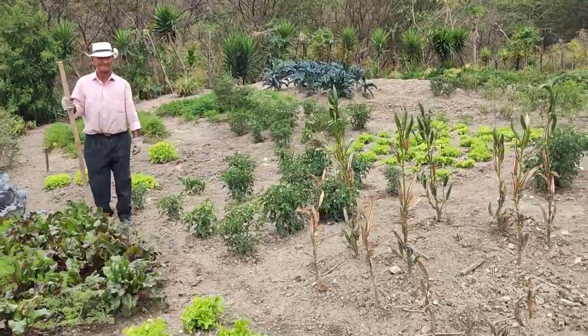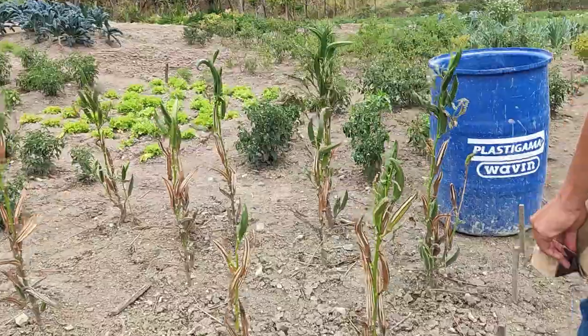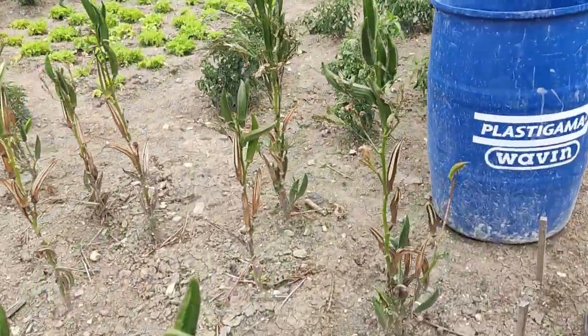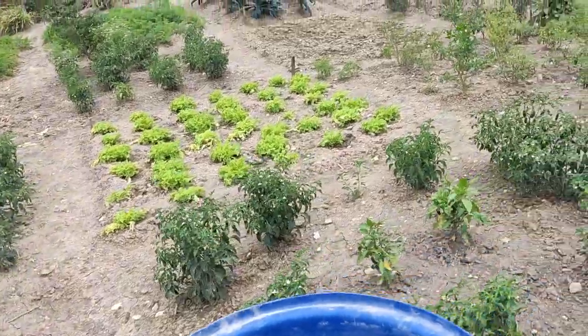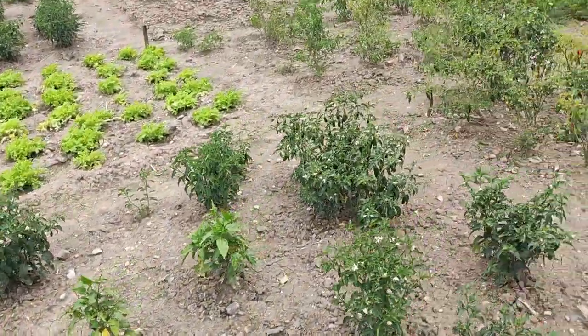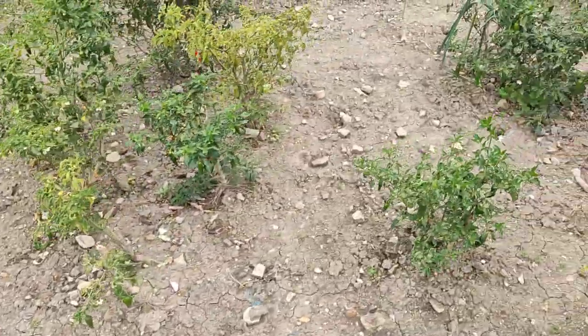Rábanos — some rábanos, some lettuce of course, and okra. You don't see that much okra here. We tried to bring a little bit of different things to create in the restaurant. We mix a little bit of the Mexican flavor of salsas.